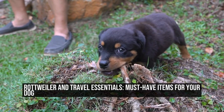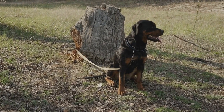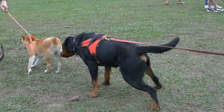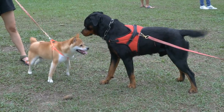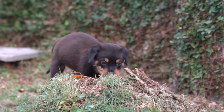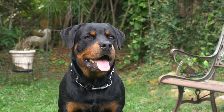Rottweiler travel essentials — must-have items for your dog. Traveling can be a wonderful experience, but it can become stressful when you have a furry friend accompanying you. Rottweilers are known to be loyal and loving companions, but they also require some special care when it comes to traveling. To ensure a smooth and enjoyable trip for both you and your Rottweiler, it is important to have the right essentials in your travel bag. In this article, we will discuss the must-have items for your Rottweiler when you are on the go.